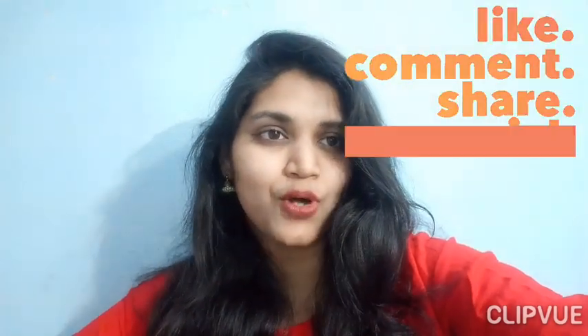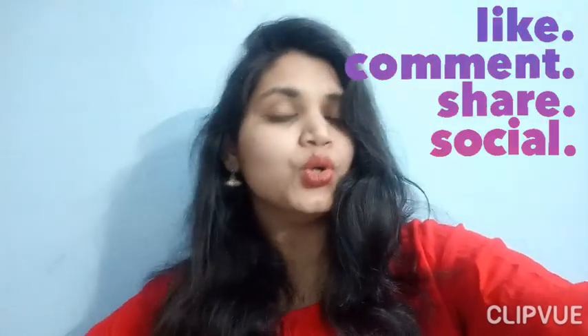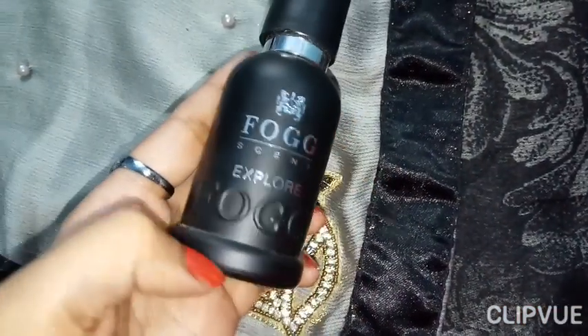Hey everyone, welcome to my channel on Boss 50 Blogger. Today's video is about a product review. I have this Fog Scent Explorer, let's get started.